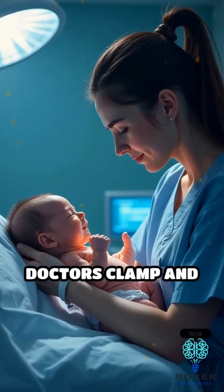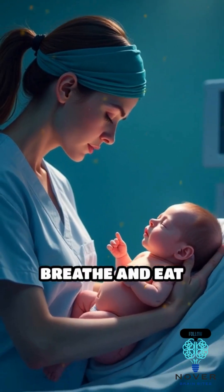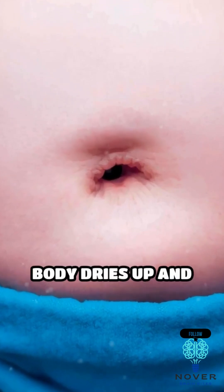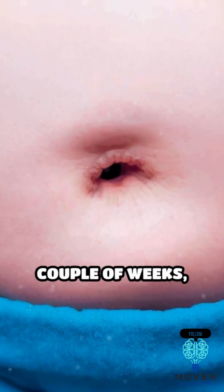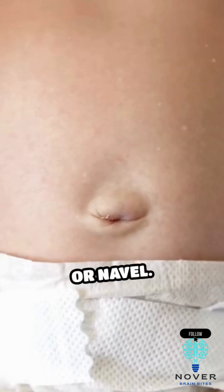When you're born, doctors clamp and cut the umbilical cord, since you can now breathe and eat independently. The part of the cord still attached to your body dries up and falls off within a couple of weeks, leaving behind a small scar — your belly button, or navel.